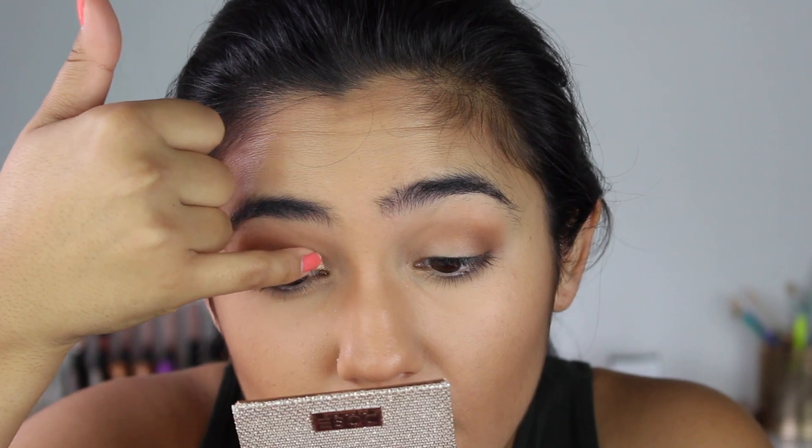Now picking up Suz — it says to use it wet, so I'm using the condensation from my Starbucks cup. Wow, that one had a lot of fallout, but I'm going to put it in my inner corner. This one has a lot of fallout — it's really, really pretty though.